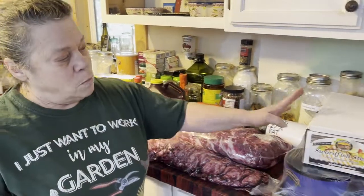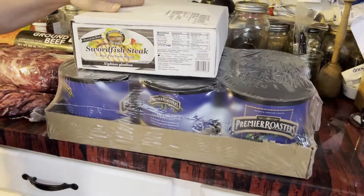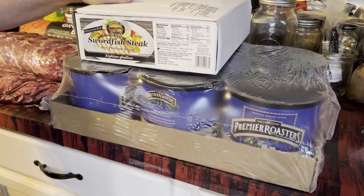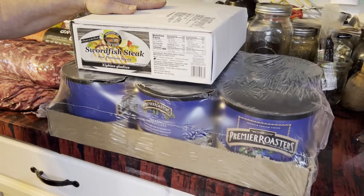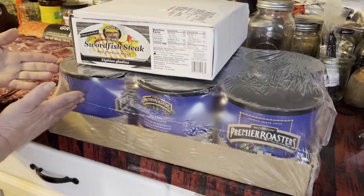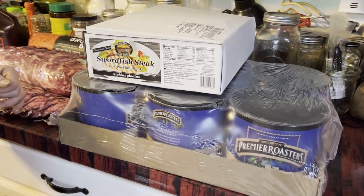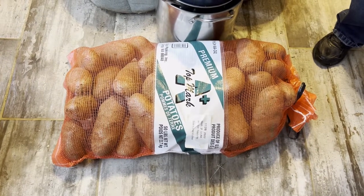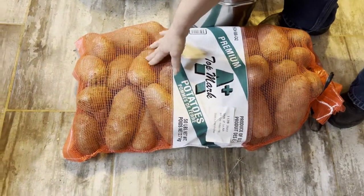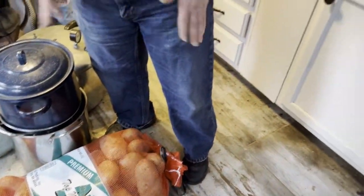We got a case of swordfish steaks — there are 20 steaks in the box, so that's 10 meals for us. We also got a case of coffee; doing the math, each can comes out to about $8, which isn't bad. And we got a 50-pound bag of potatoes. I know we grew our own, but we didn't grow baking potatoes — look how big some of these are! So we got a deal on those too.